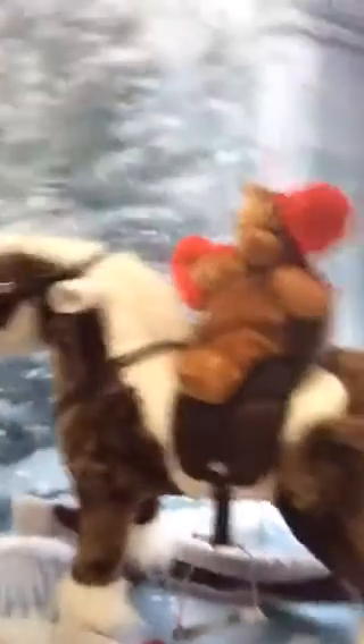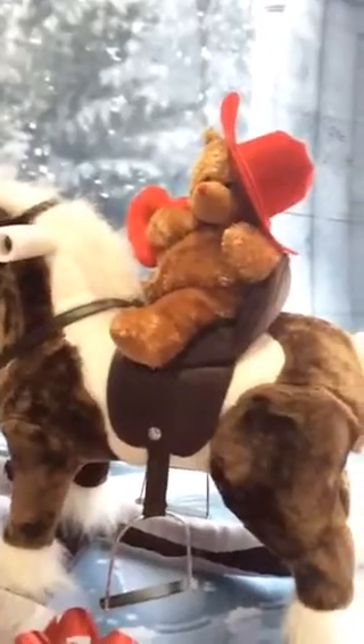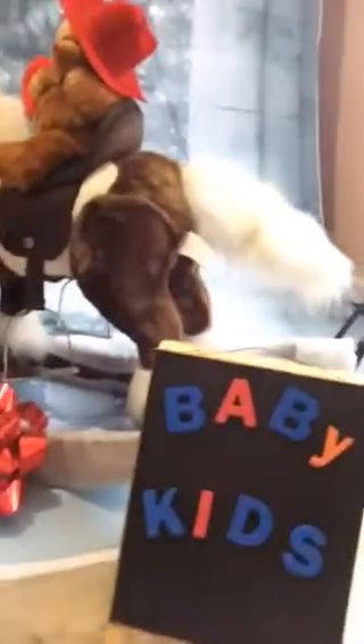We keep our toddlers really busy here at Lisa Free so they're not running around. They're actually having fun sitting on our rocking horses and different things that we have to offer, because we love to keep babies and kids entertained here at Lisa Free.